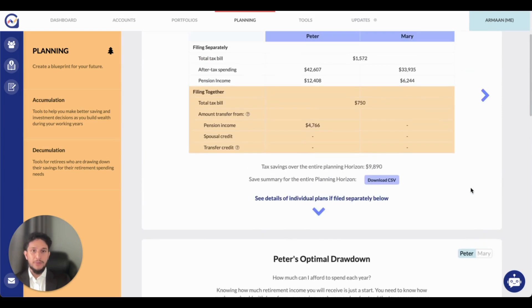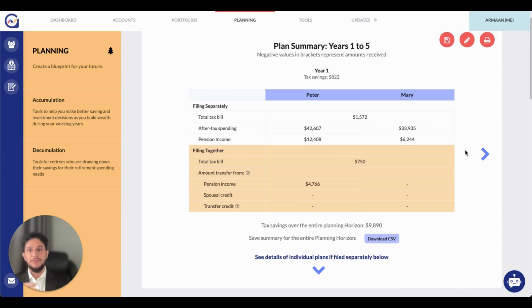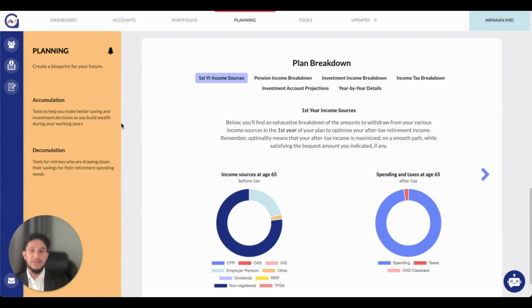We can also see a breakdown of the individual drawdown plan for each person. For example, if Peter were to file his taxes separately, he can afford to spend $150,000 per year after tax and his tax implications over the planning horizon will be just over $460,000. We can scroll down and see a further breakdown of his scenario as an individual, starting with his first year income sources — how he should draw down from his various income sources — with helpful visualizations, as well as his spending versus his taxes. Once the results are generated, advisors can save these plans to a client and reference them in the future. The intuitive interface and easy-to-understand graphs and visualizations really accelerate the speed at which these goal-based planning discussions can occur while delivering insights in a digestible display for the client.